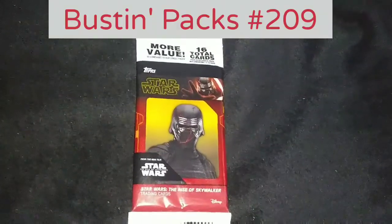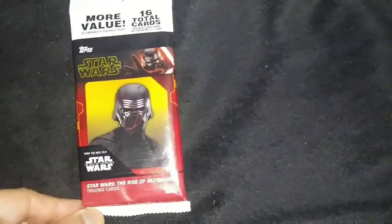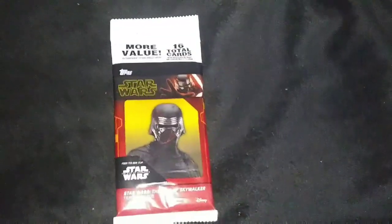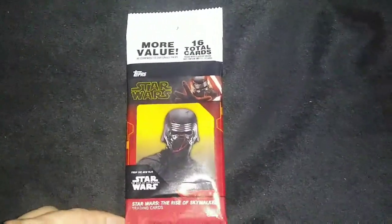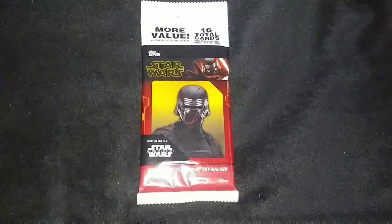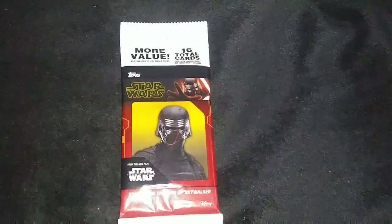Today on Bikeline, I'm going to open up this value pack of 2020 Star Wars: The Rise of Skywalker. In just a moment I will open up this pack, and we'll save this wrapper for sure. I got this from Target. So be ready and I'll be right back.